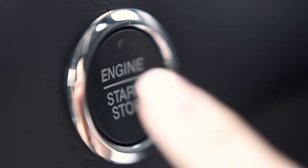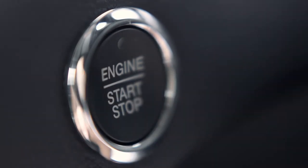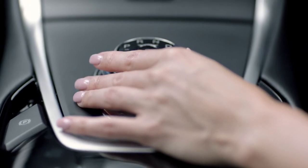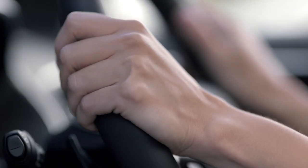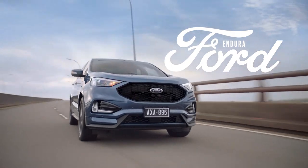Enjoy me time. Any time. In the new Ford Endura Titanium. It's not just another SUV.